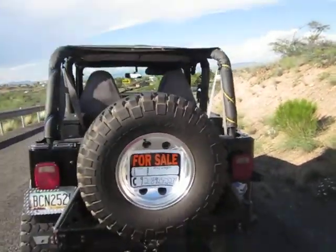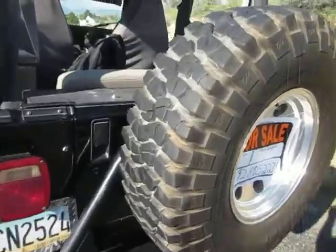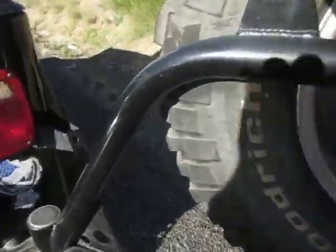It's got a nice full roll cage. It's got the rear tire release right there — that just swings out. And that's from Four Wheeler Supply, I think. Back door works good.